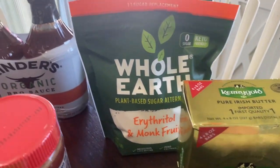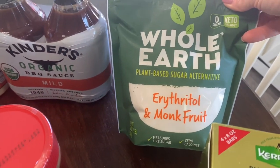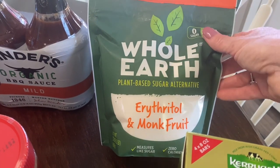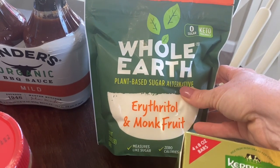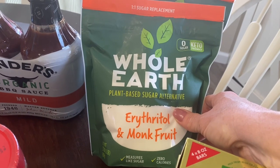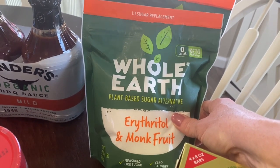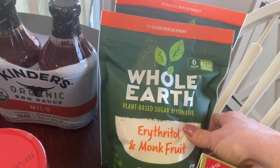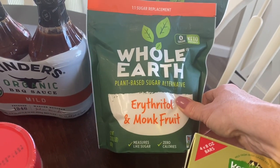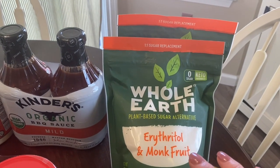If you remember the last trip, I picked up the Whole Earth sweetener to try because Costco stopped carrying Lakanto. I really, really enjoyed it — dare I say I may like it a tiny bit more than the Lakanto! The price is definitely right: a two-pound bag for $8.99, which is fantastic. So I picked up two of those.